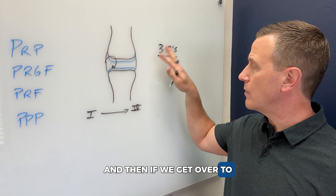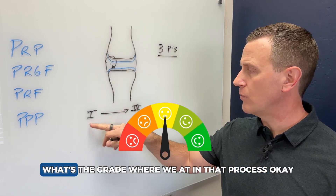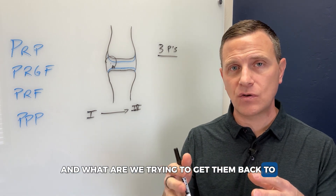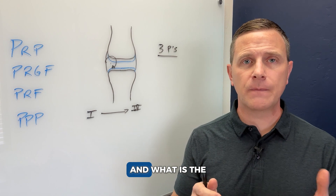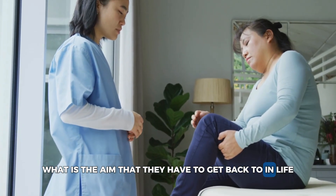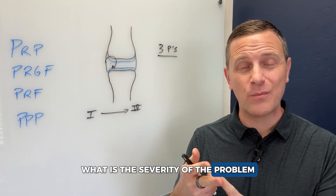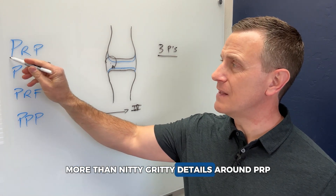I use what I call my three Ps. First, we look at the problem itself — what is the severity? If we're talking about arthritis, what's the grade, where are we in that process? The second P is the pattern — what's the pattern of the pain, the dysfunction in the patient, what is limiting them, and is this the right treatment match? The final P is the patient themselves — what is their positioning around this treatment for their goal, their aim to get back in life? We look at those three Ps — problem, pattern, patient — to assess age, severity, and chronicity.